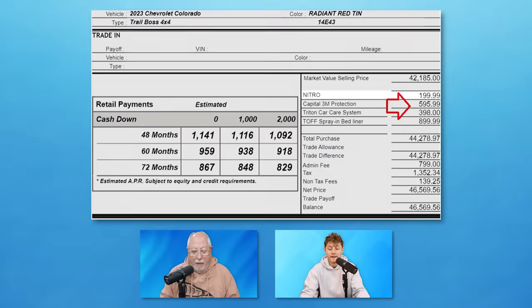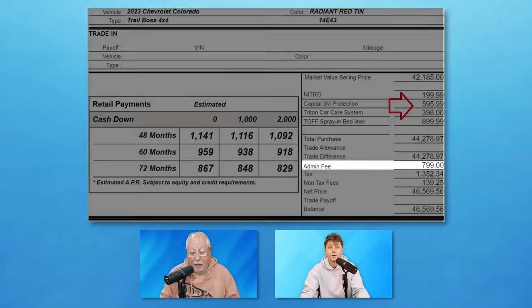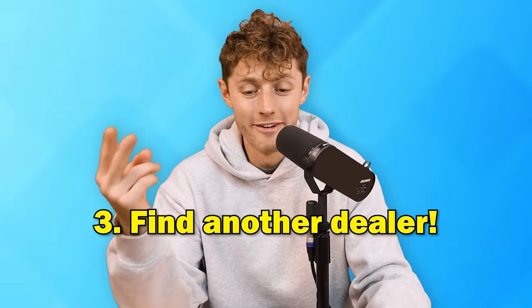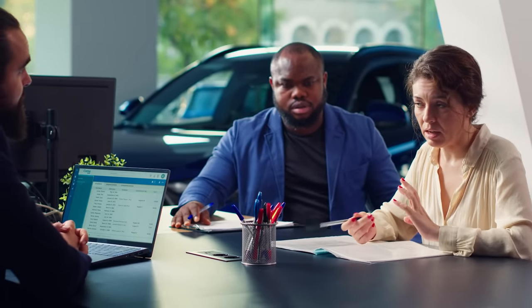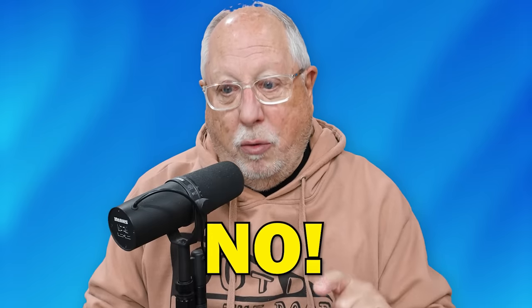Let's look at another example. We've got Nitro Capital, 3M Protection, Triton Car Care System, Top Spray and Bedliner, and an admin fee of $799. As a customer, you can say you don't want them — take them off, lower the price, or go find another dealer who isn't adding accessories. Nitro for $199 — all these fees are absolutely crazy and every one of them is massively marked up. You need to either negotiate them off entirely or get a huge discount. If you don't feel comfortable, go find a dealer that doesn't do it. You have the power with the strongest two-letter word: no.